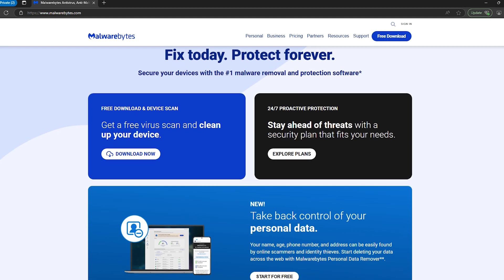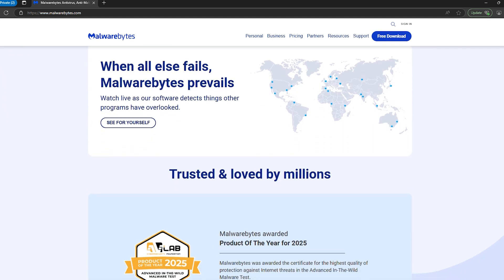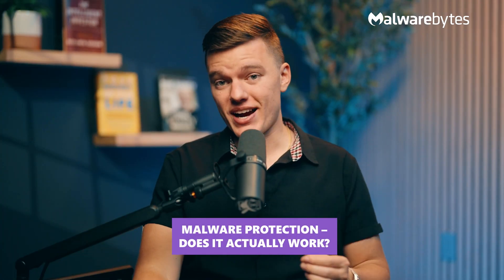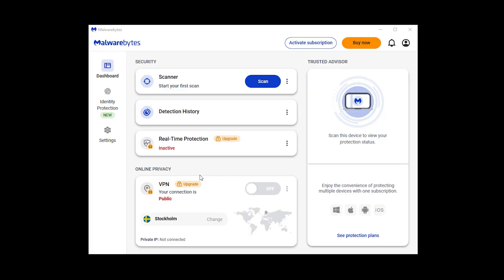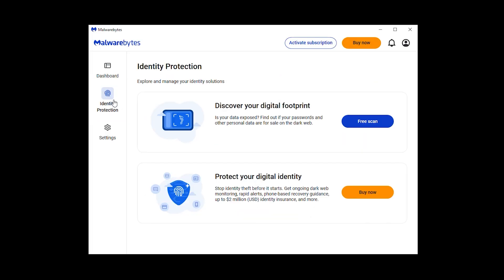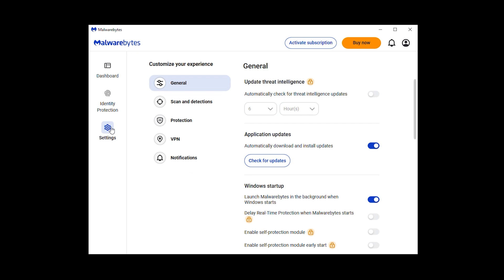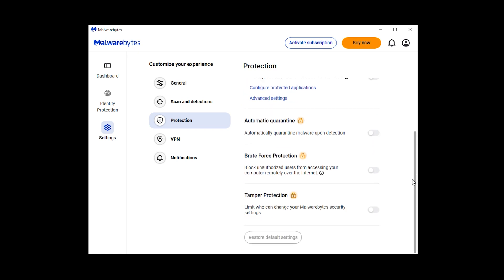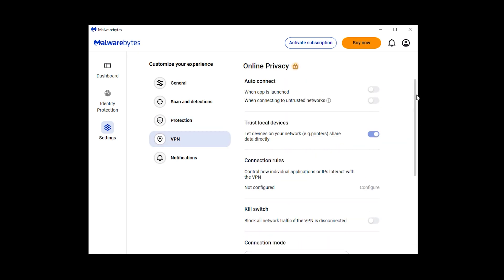Last on the list is Malwarebytes. It built its reputation as the go-to tool for malware removal, but does that mean it works as a full-fledged antivirus today in 2025? Or is it just riding on its name? Starting with malware protection — Malwarebytes is great for cleaning up infections, but when it comes to stopping threats before they happen, it's not the strongest option. Independent tests show that while its real-time protection works, it's a step behind leaders like Bitdefender and McAfee in proactive security.